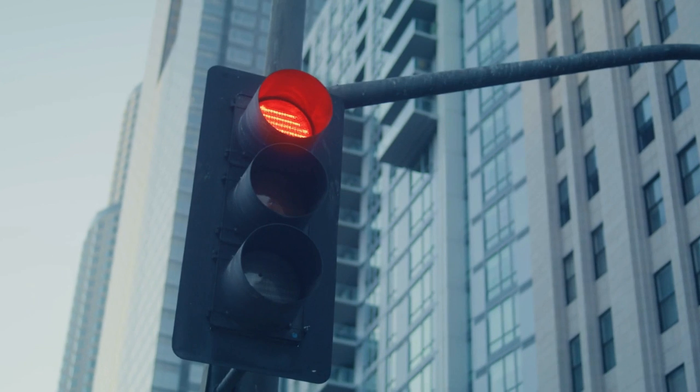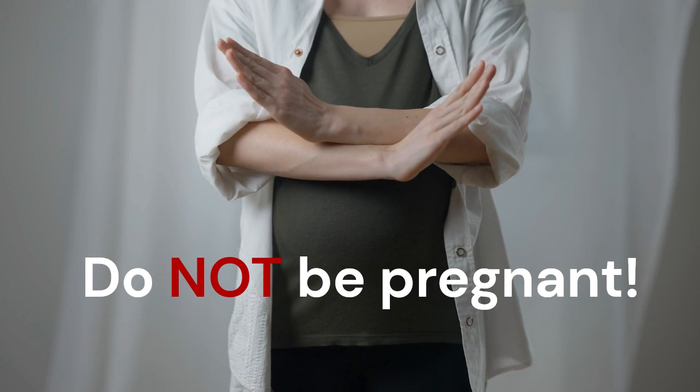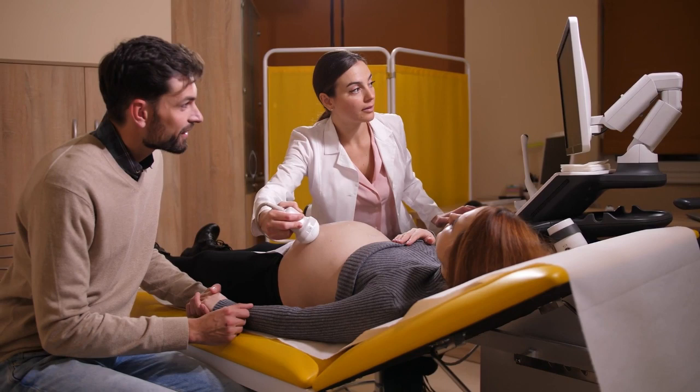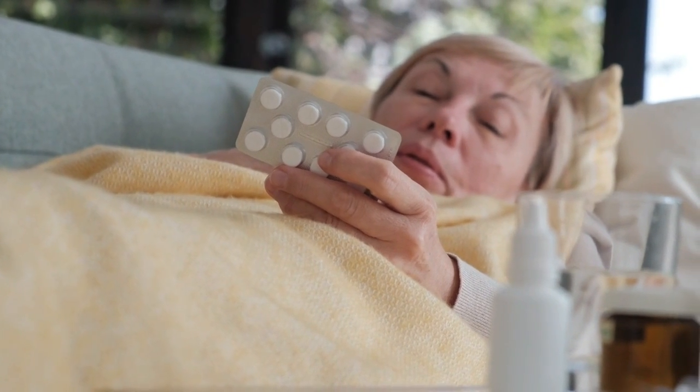One major, major warning that all dermatologists emphasize is to not be pregnant before going on isotretinoin, as isotretinoin is known for causing serious birth defects if taken while pregnant. This is written very blatantly on all of the packaging and bolded because of how seriously this rule should be taken.